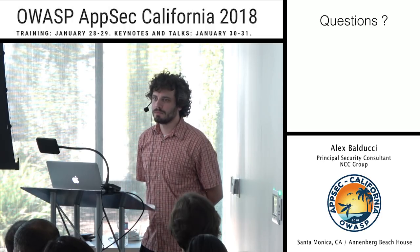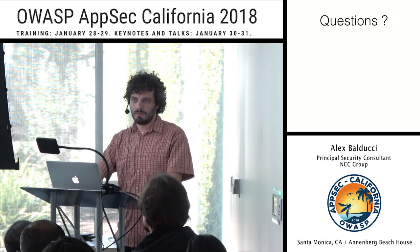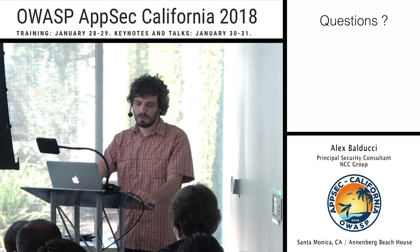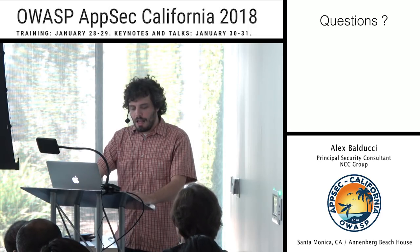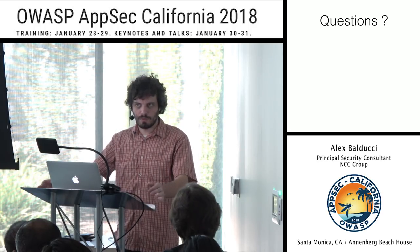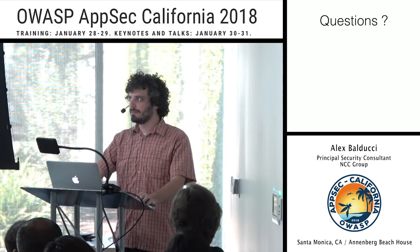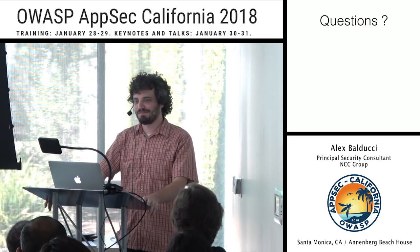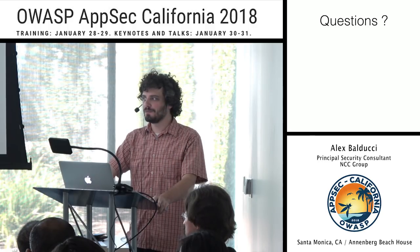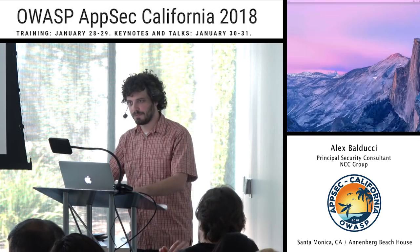A final question about mainstream web server adoption of TLS 1.3: the speaker knows Cloudflare has adopted it but is unsure about other major web servers. Thank you to the audience for attending.